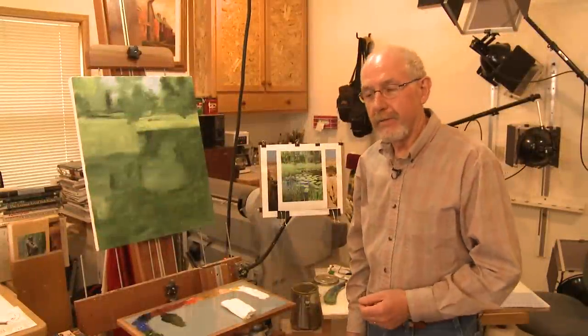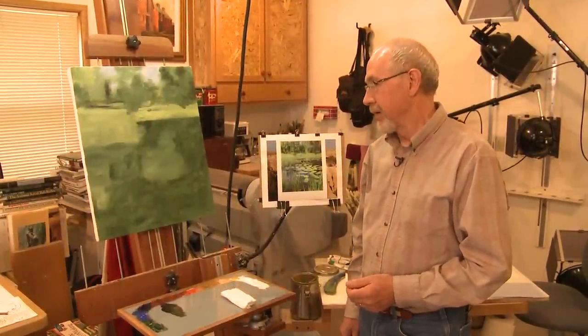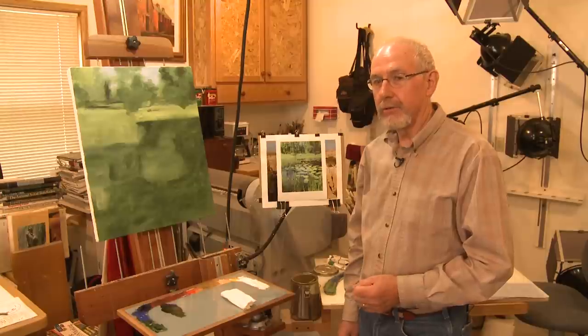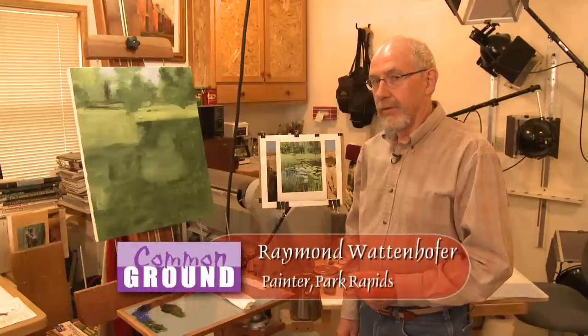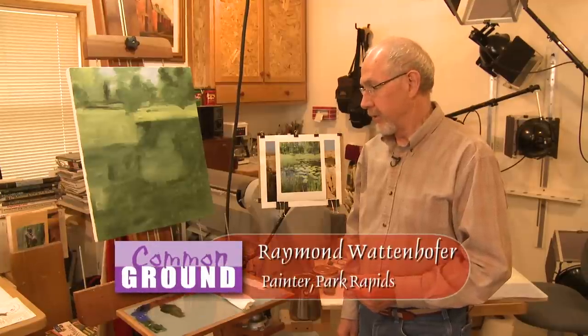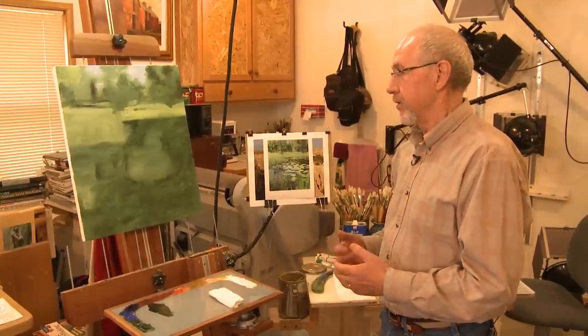I'm Raymond and I've been painting for about 12 years. Prior to that I did bronze sculptures, and my career has probably spanned about 35 years in the field of art. The purpose for my paintings is basically to create an aesthetically pleasing image that can hang on the wall, and people can visit the painting whenever they feel like it, hopefully finding something new each time they view it.